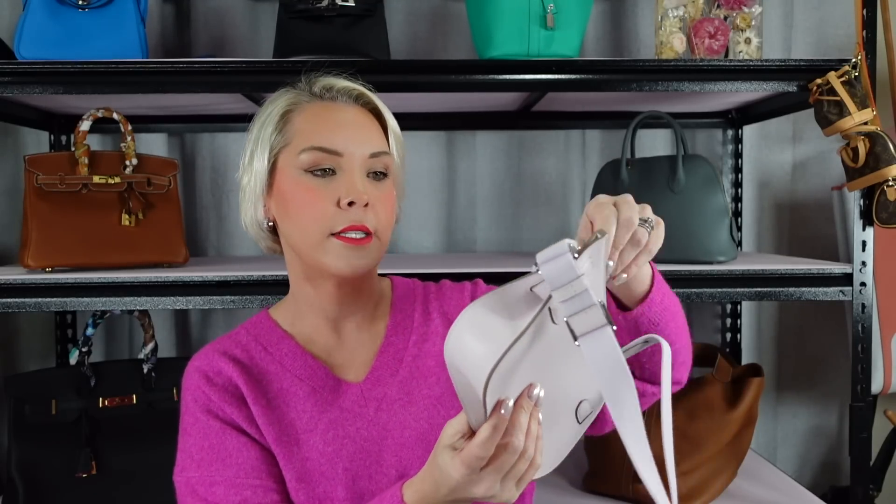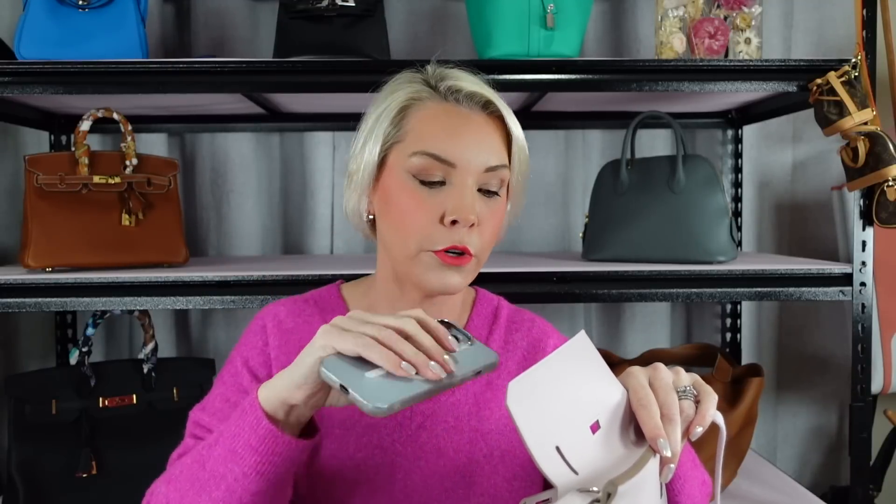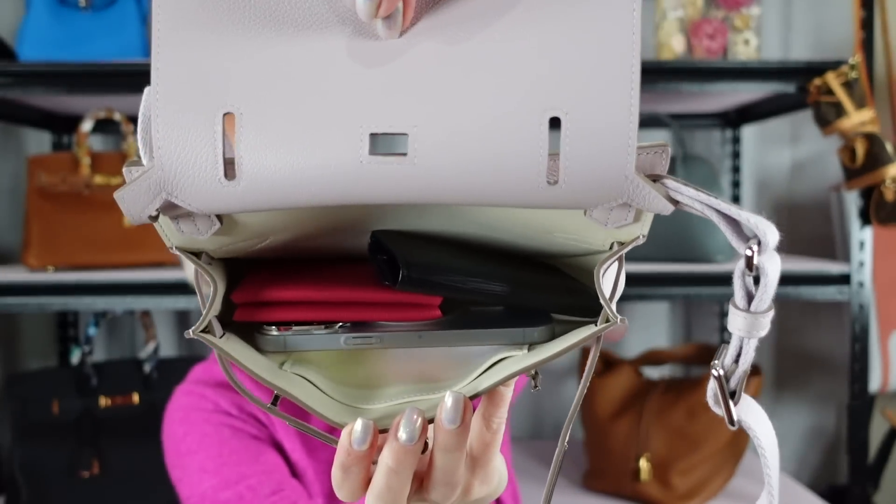I've grabbed a few things so you can see what fits in this in case anyone else is interested. So I have a Calvi card holder, which is quite thick, and the size of any card holder really, and a six ring key holder. My phone is an iPhone 14 Pro — not a max, just a pro. And look, I can easily get lipstick and my passport in there, no worries at all. It's a great size. With things in it, it is perfect. So I think this is a fantastic size of the Gypsy Air — the bigger ones have never really spoken to me, but I really love this mini.